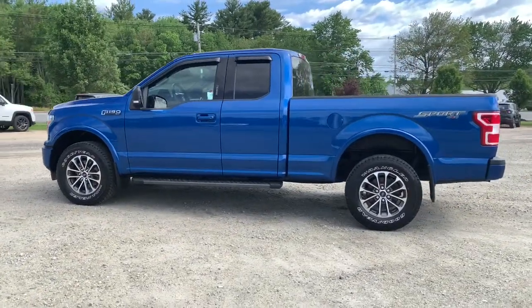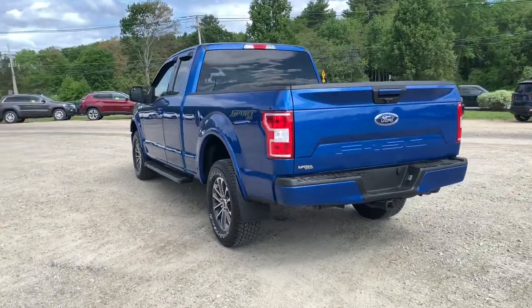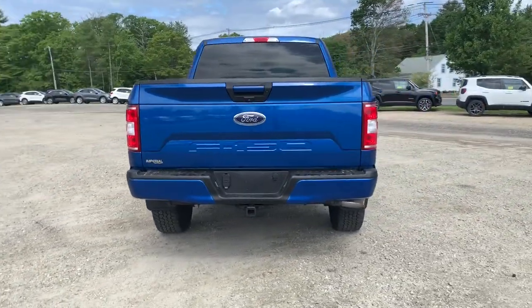Introducing the 2018 Ford F-150. With less than 30,000 miles on the odometer, this vehicle provides excellent value.